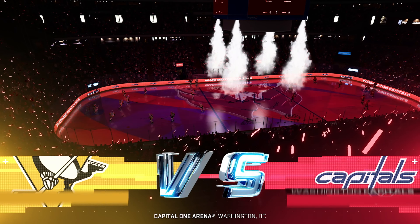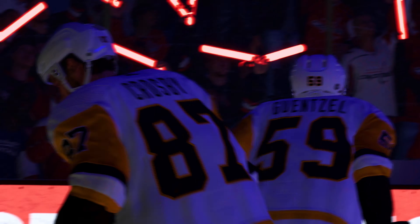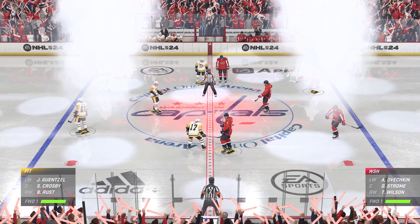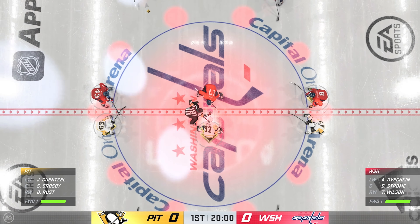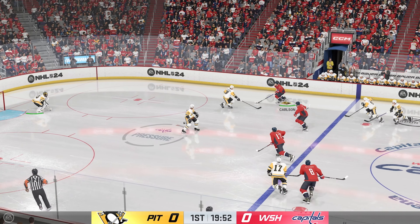Hi everybody, welcome to the U.S. Capitol. We're in Washington, where the Capitals are on home ice tonight. We are about set to drop the puck. The Capitals will start with the puck as they win the opening face-off here.